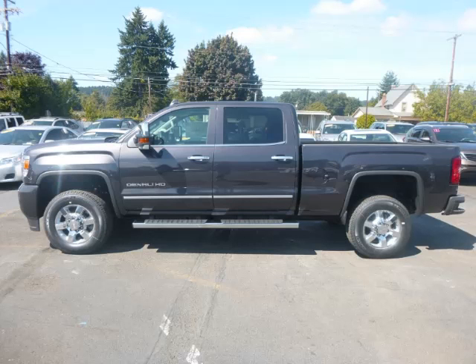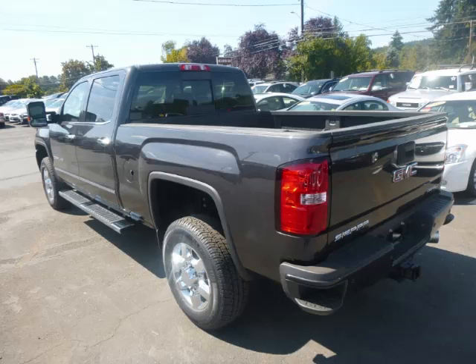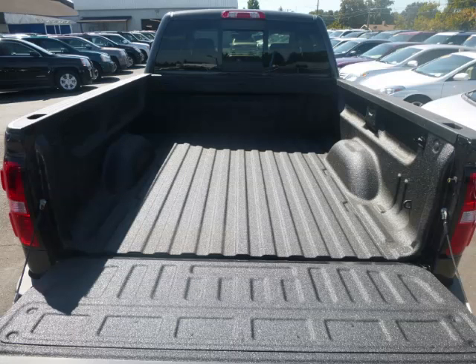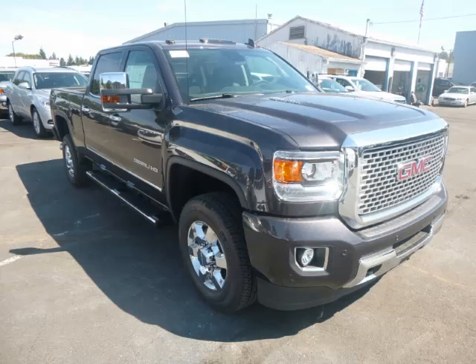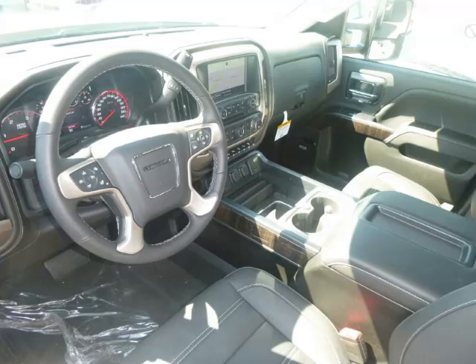This is a 2015 GMC Sierra 3500 HD Crew Cab Standard Box 4WD Denali, complete with a 6.6 liter V8 engine. Top features include diesel, low sound system, push-button four-wheel drive, electronic dash, and turbo diesel.